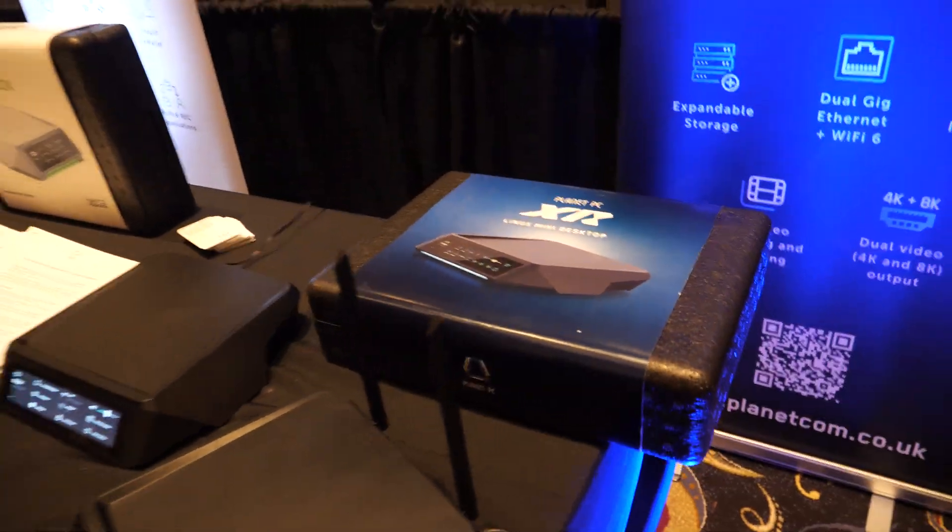Here we have a Linux mini desktop. Hey, how's it going here in Las Vegas at CES 2024? Happy new year! So what are you showing here — is this the revolution of Linux mini computers?